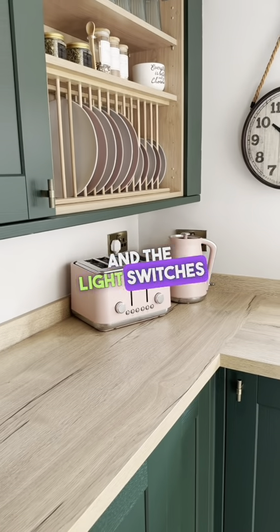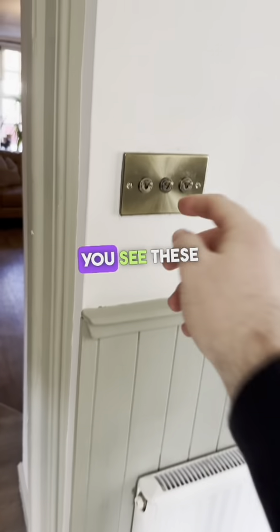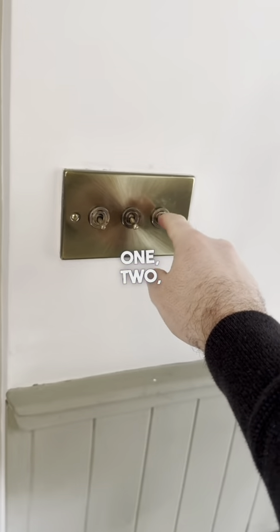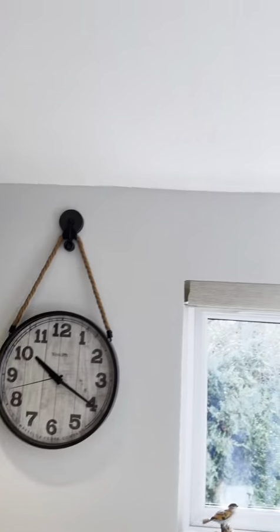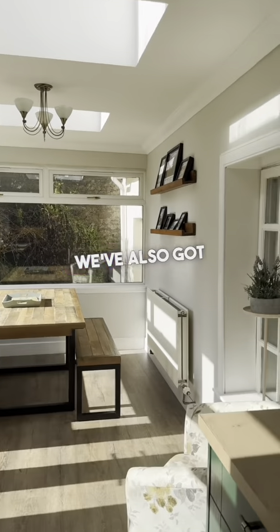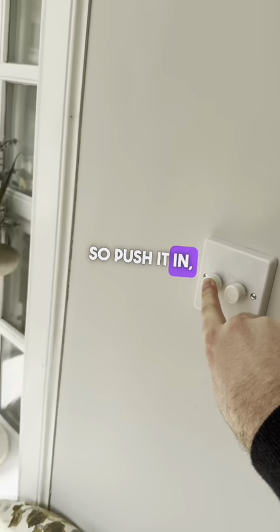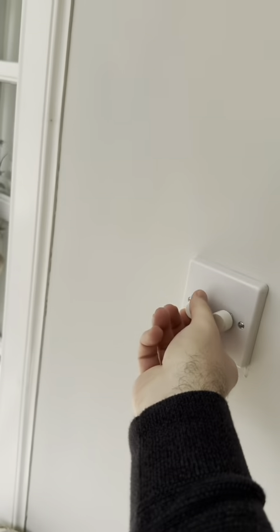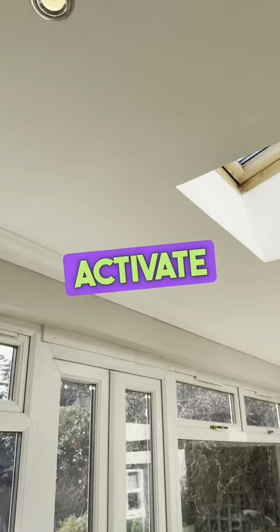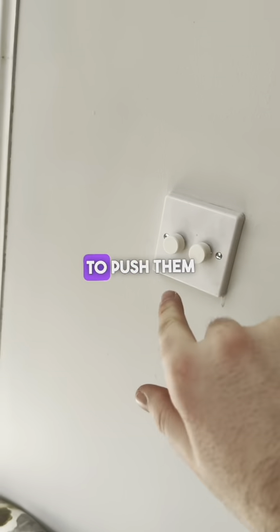The light switches for the kitchen are just out in the hallway here — you can see these three switches. One controls the under lights, one does the spotlights, and this one does the hallway. We've also got these two switches here — if you press this one down, this light goes on; push it in and that light comes on. It is on a dimmer switch so you can adjust it. Then the same with this one, which activates the spotlights above you. Just push them in to turn them off.